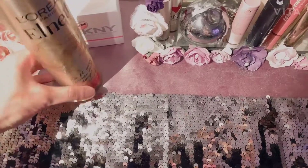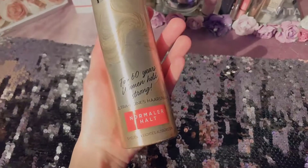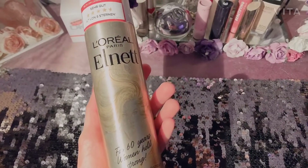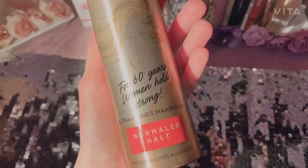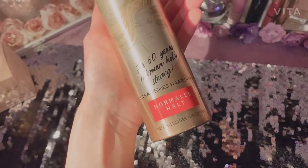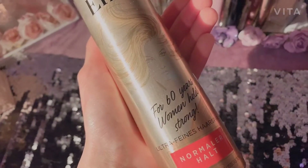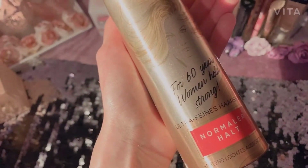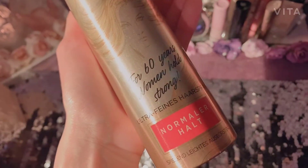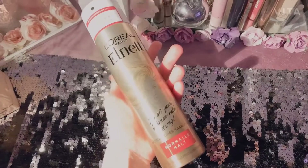After that, I'm going to move on to this hairspray — this is a very good one. I use this mostly when I have a headscarf, so my hair shouldn't sneak out from under my headscarf. That is the reason why I really like it.